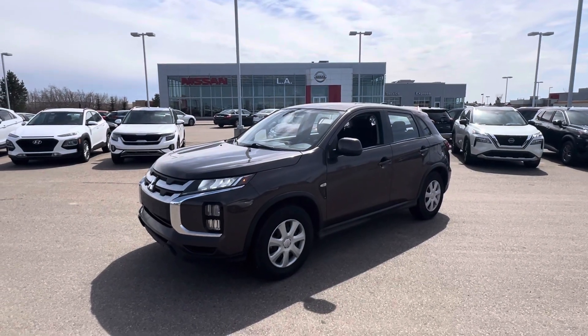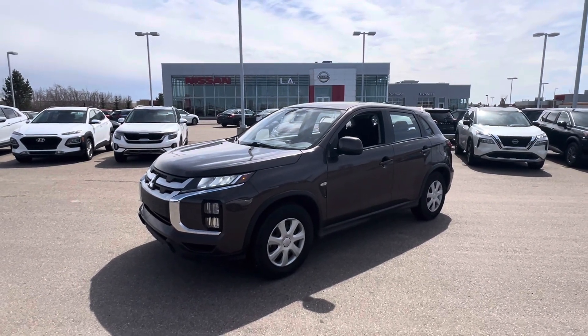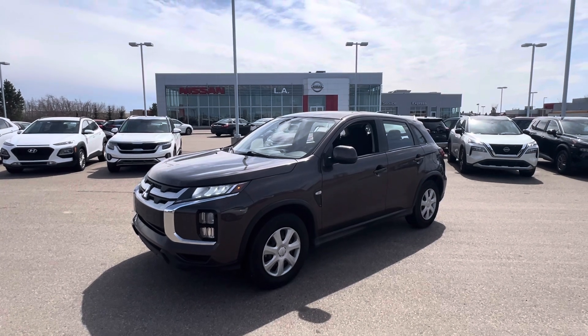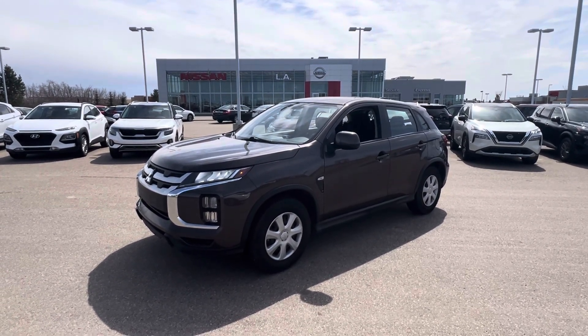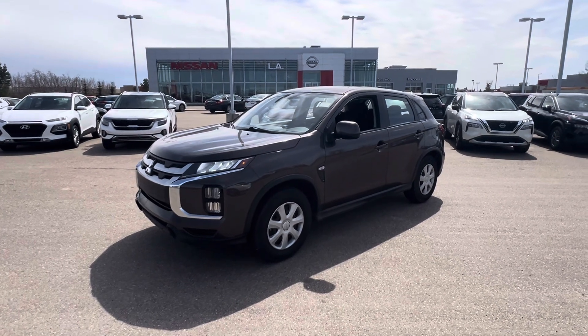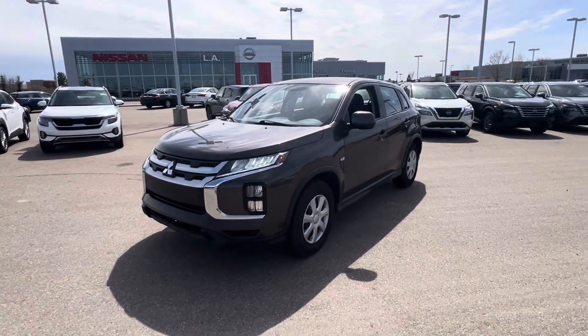Hey, good afternoon there, Vincent. Matthew here from LA Nissan. Hope you're doing well today, my friend. This right here is the 2021 Mitsubishi RVR — the all-wheel drive ES model.